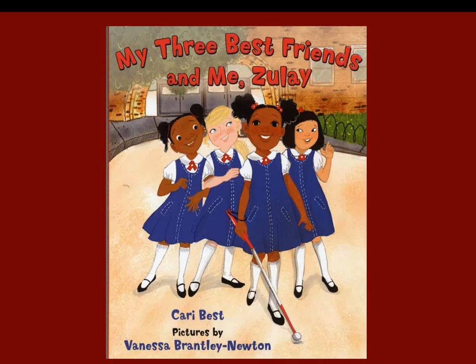My Three Best Friends and Me Zoulet by Carrie Best: Zoulet is blind, and Miss Turner is teaching her how to use a white cane. When teacher Miss Seeger announces field day with races in three weeks, Zoulet is certain she wants to run a race in her new pink shoes. Miss Turner says 'you go girl' and is sure they can find a way. Readers will wonder how and will love the solution — supportive friends and teachers working together.